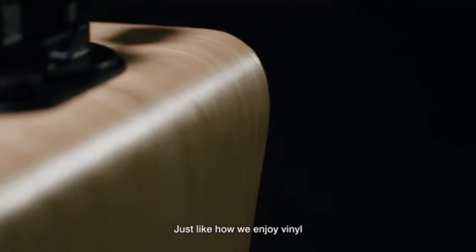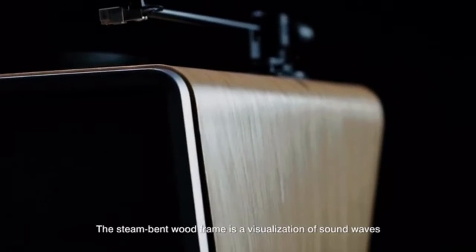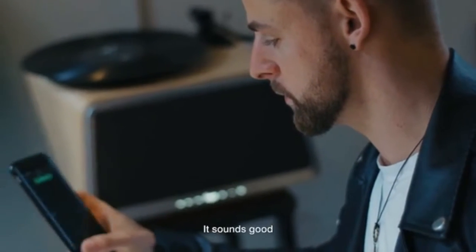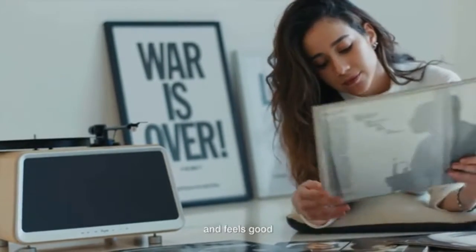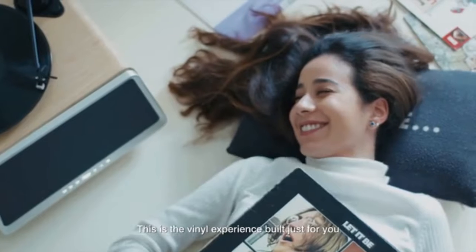Just like how we enjoy vinyl, Seed is also about the aesthetics. The steam-bent wood frame is a visualization of sound waves. It sounds good, looks good, and feels good. This is the vinyl experience built just for you.